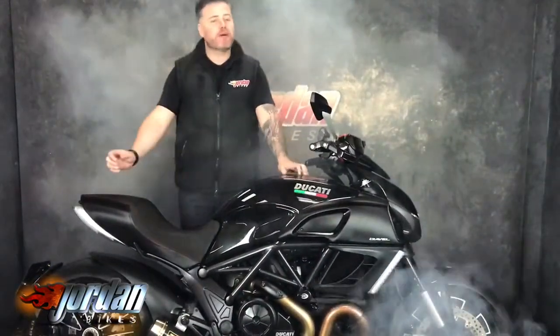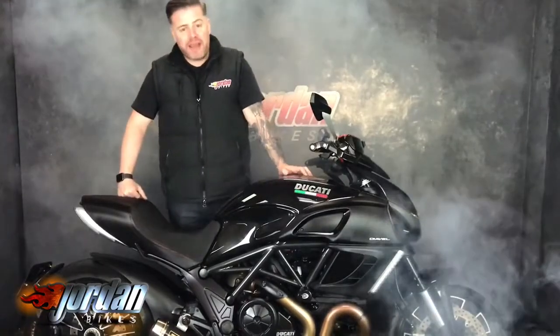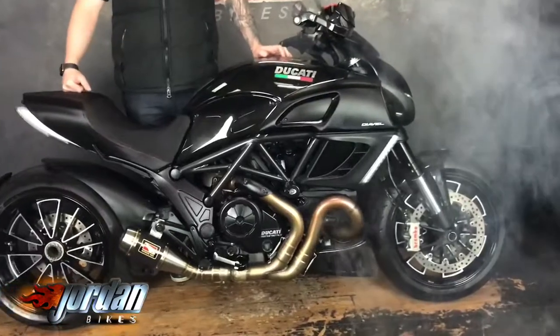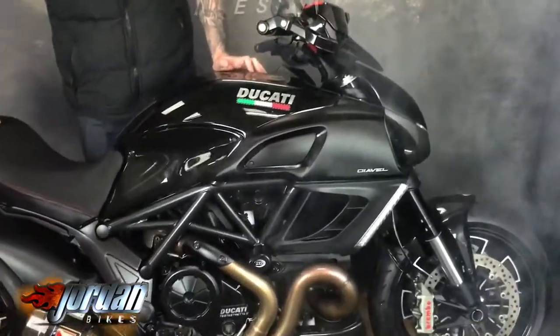Hi, it's Jason at Jordan Bikes. Today I've got a Foye at a Diavel, one of my all-time favourite bikes. It's absolutely gorgeous. It's got a sweet sounding exhaust — we'll come to that. It sounds incredible. Brilliant bike, these.